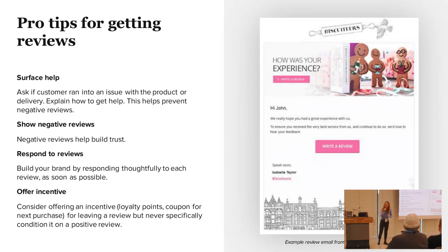Some pro tips for reviews. Obviously it's everyone's nightmare to get a negative review. What you want to do to help avoid that is surface help. You want a single CTA for the review, but you also want to make sure they know how to reach out to you for help — maybe a postscript that says: if you run into an issue with a product, please let me know. That really helps alleviate negative reviews.